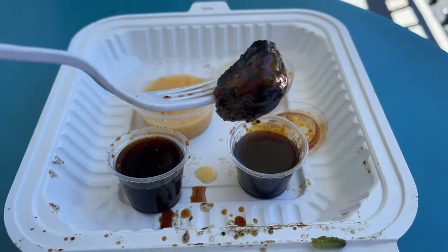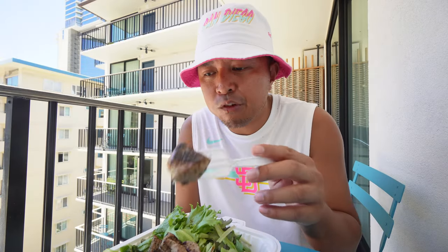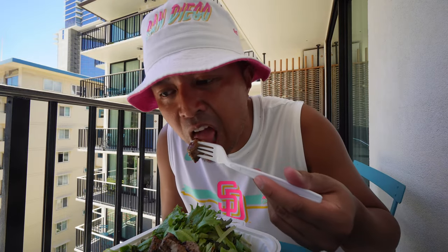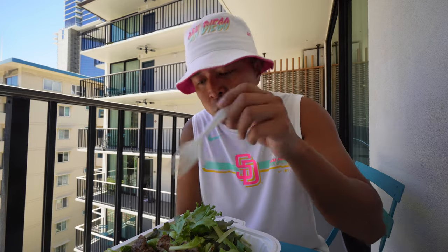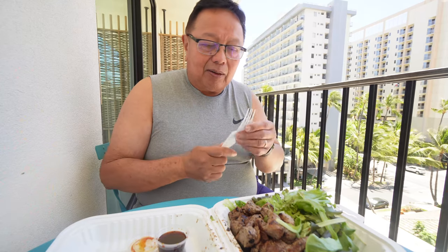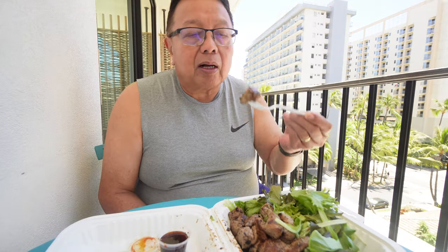I'm gonna grab the steak and dip it in real quick. Oh yeah — nice char flavor to it. Dip it in the sauce and it makes it a little sweeter, like a teriyaki sauce. Medium rare is perfectly fine. They usually give you one rice and one salad, but I told them to just make it all salad. Really good Italian dressing. Let's have Dadcation have a bite. I'm going to try this steak salad — it's medium rare. Dip it in the sauce. Steak is tender, sauce is sweet a little bit. Perfect, good steak. Try the greens with some Italian on it. Perfect combination. Delicious.